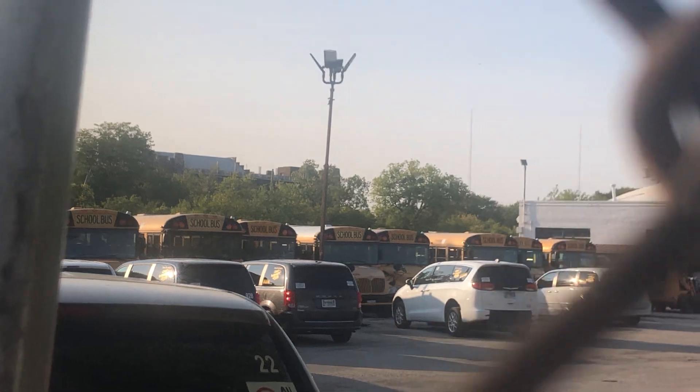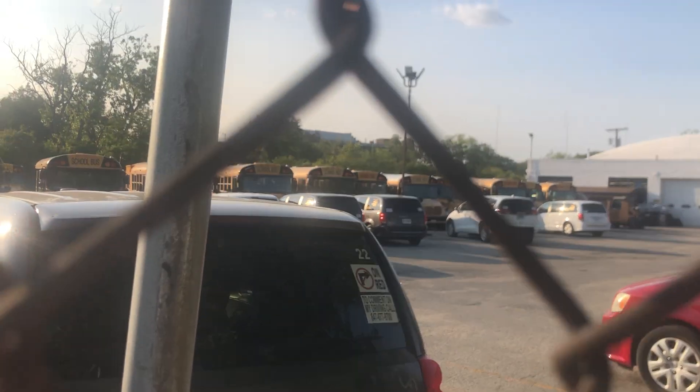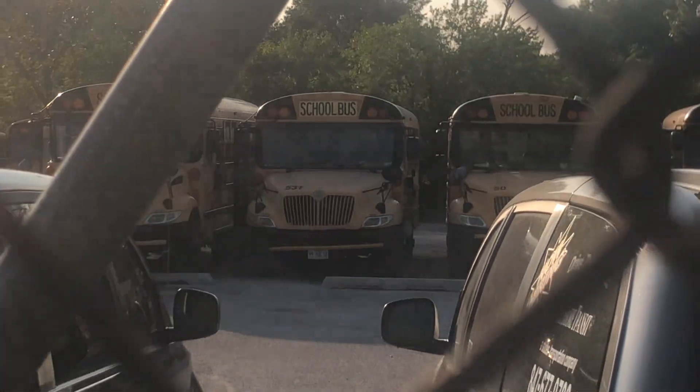We have buses over here. I can see bus 67, bus 51, and bus 128. Here are the other buses — I can see bus 59, bus 62, and buses 48, 50, and 56.